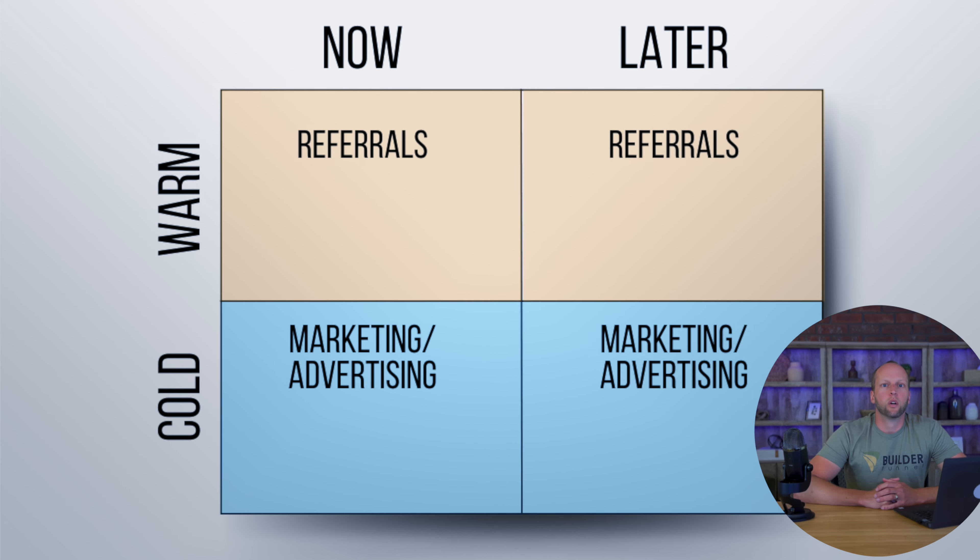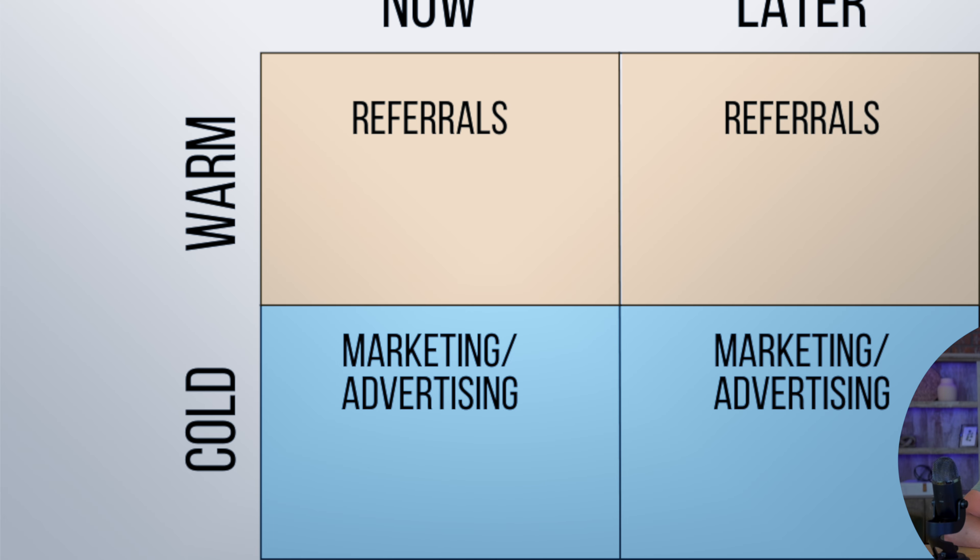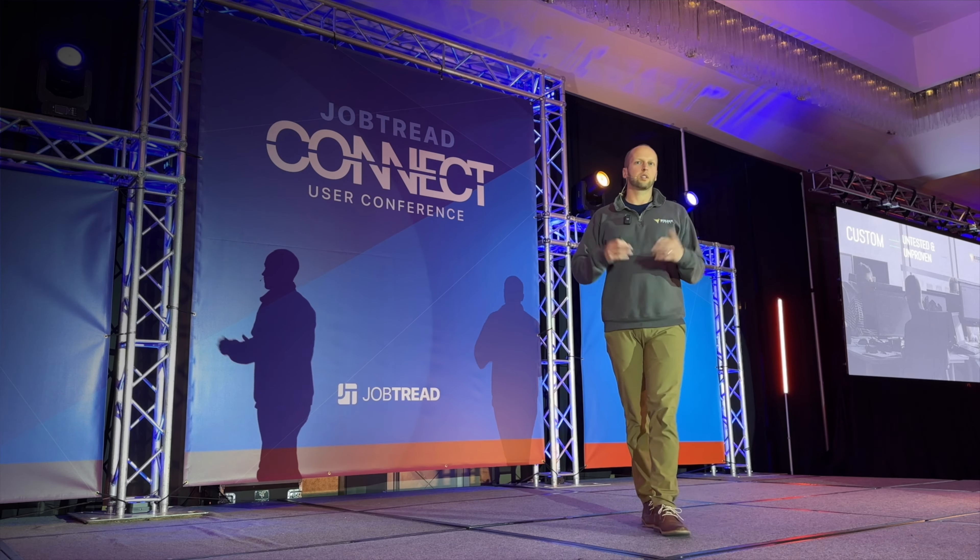I want to talk about something called the remodelers lead matrix, and it applies to custom home builders as well — basically any business with a considered buying process and a longer sales cycle. On one side of our matrix, we've got leads that are ready to buy now and leads that are ready to buy later. On the other axis, we have leads that are warm and leads that are cold. So let's break this down.